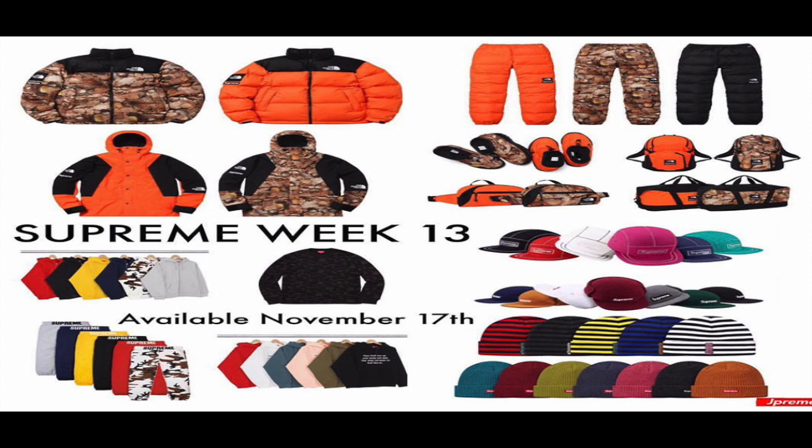The orange backpack is probably the best piece out of everything, besides the black pants. For the jackets, I'd say maybe the orange one. I don't really like the leaf camel colorway at all.